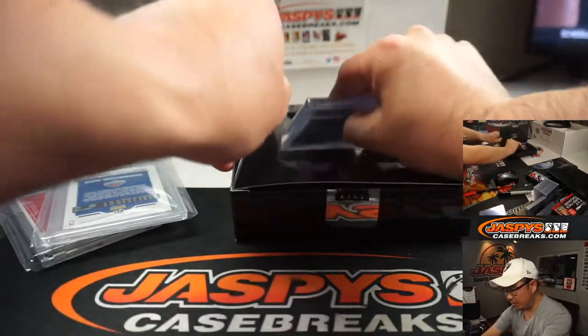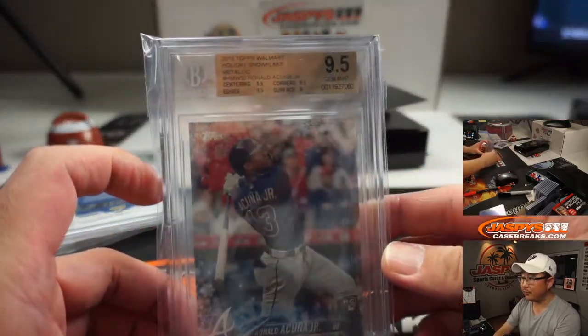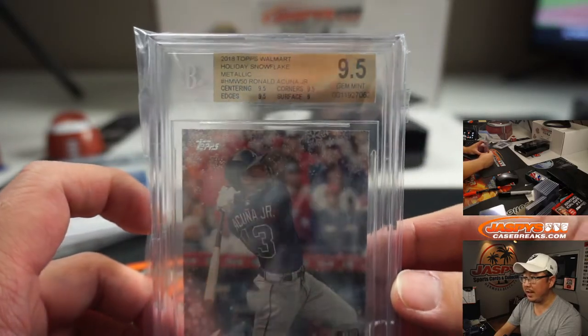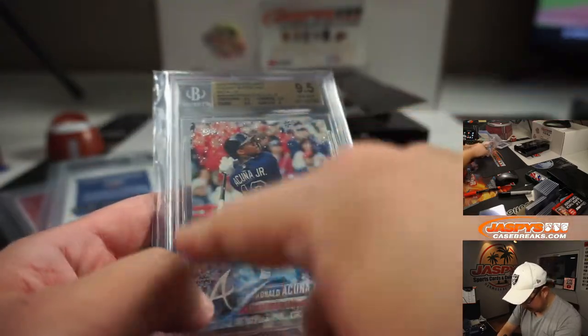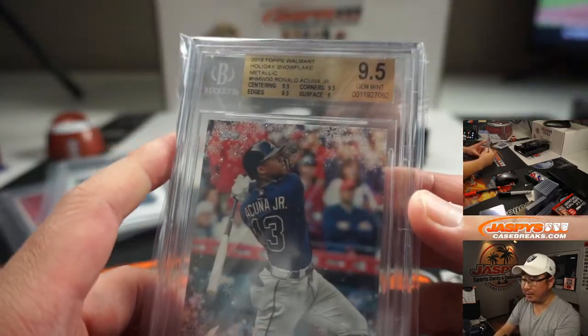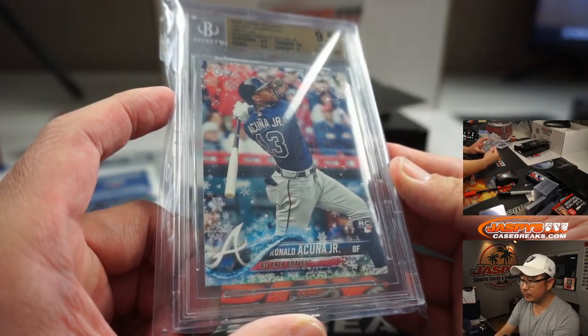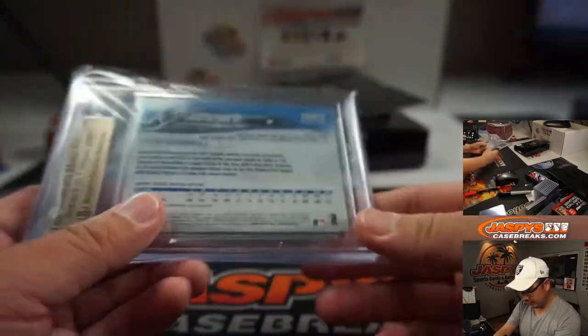And the final one, graded again. It is Ronald Acuna Jr., graded a 9.5. Centering, corners, edges a 9.5, surface a 9. Got the Holly Snowflake parallel in there too. That is pretty cool. Nice, good looking card here.